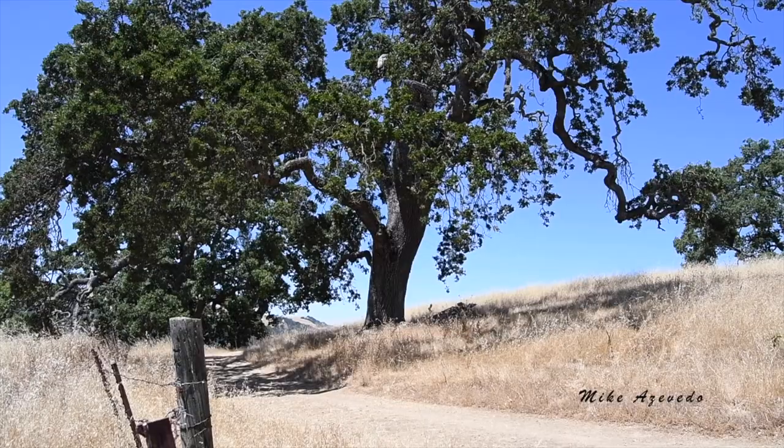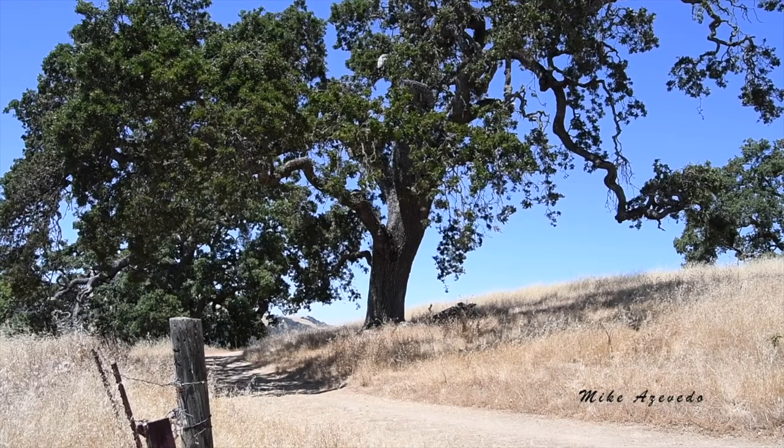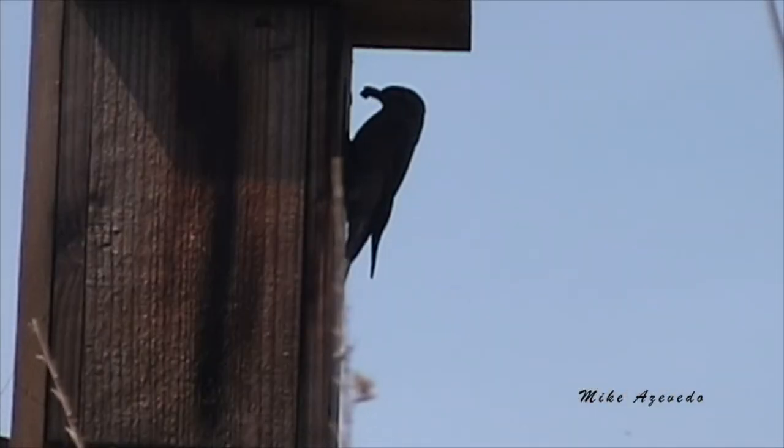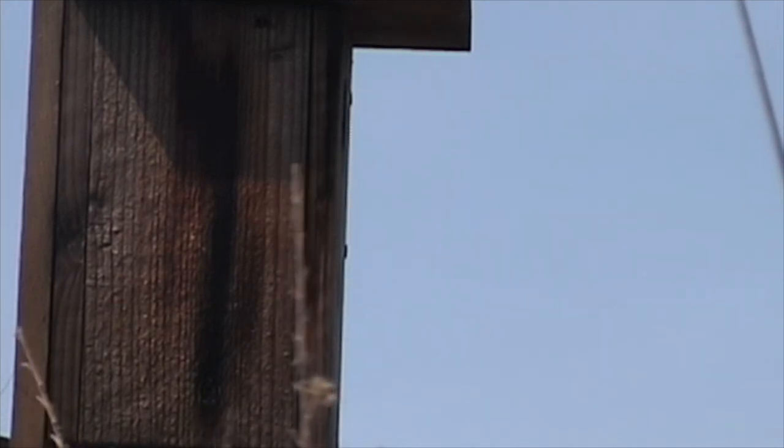Humans have been removing the trees cavity nesting birds depend on. Nest boxes can help these birds who can't find natural cavities to raise their young. There are five elements that will help you become a successful bluebird landlord.